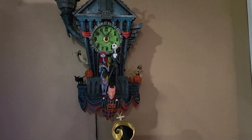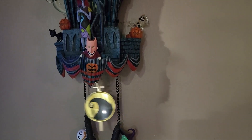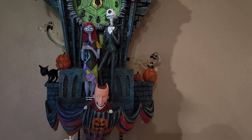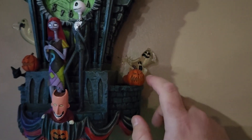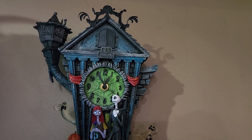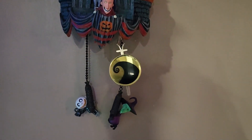So this one is made by the Bradford Exchange. It's a Nightmare Before Christmas cuckoo clock. Let's take a closer look. So this is an electric clock — it's not mechanical like some of the old German cuckoo clocks are. This one is electric, it runs on batteries. You can see that there are some things on here that are going to light up when it goes off on the hour. Like the pumpkin's face here, the ghosts will light up. There are actually quite a few things on here that light up, and it also plays the main song from Nightmare Before Christmas — "This is Halloween." We will hear that and see it light up here shortly.